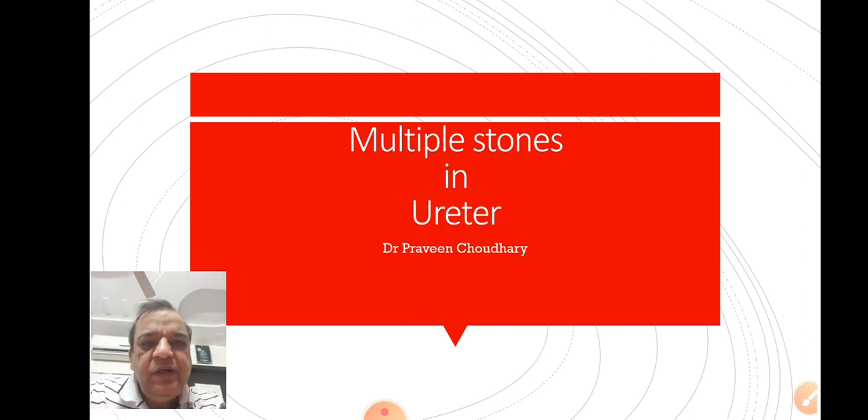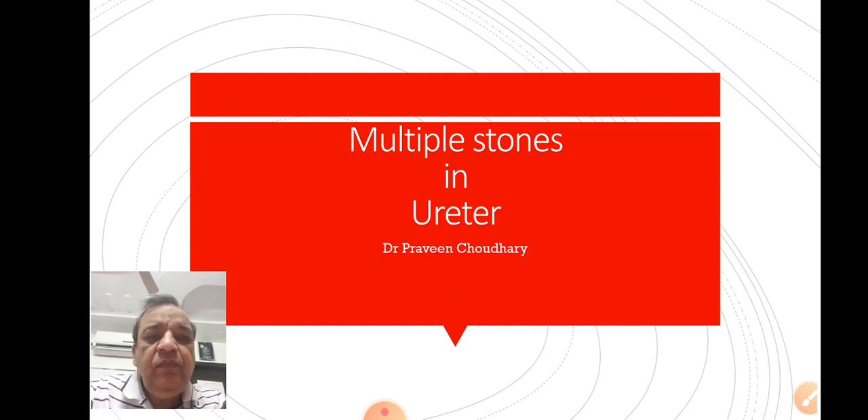In the ureter, there are three sites where stones can commonly be found. The first and commonest site is the ureterovesical junction where the ureter connects with the urinary bladder. The second commonest site is just in the vicinity of the renal pelvis, the first part of the ureter, where a small kinking or narrowing may lead to stone formation, and the third is just in the middle of the ureter. These are the three points where the ureter is in a slightly bent position, so the chances of stone formation are fair.